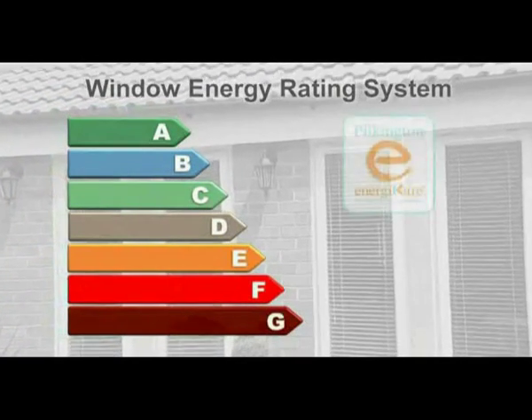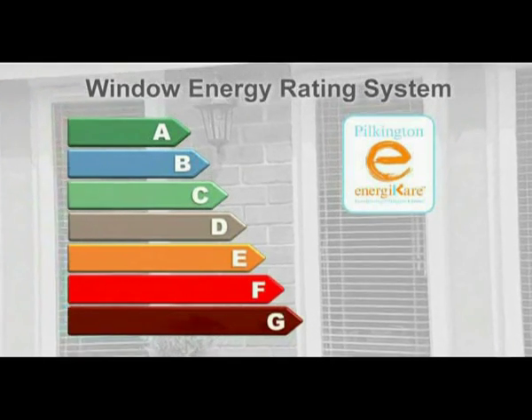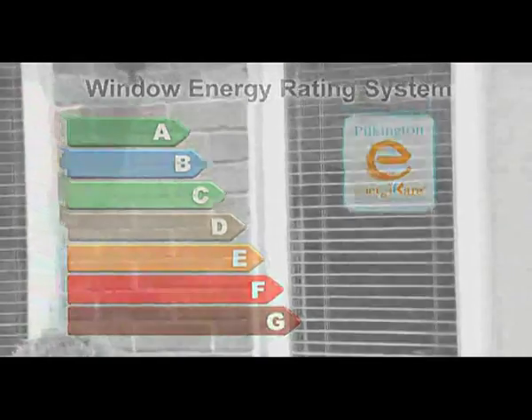Windows using the Pilkington Energy Care system are all classed grade C or above and will reduce the energy consumption and enhance the environmental rating of just about any kind of home.